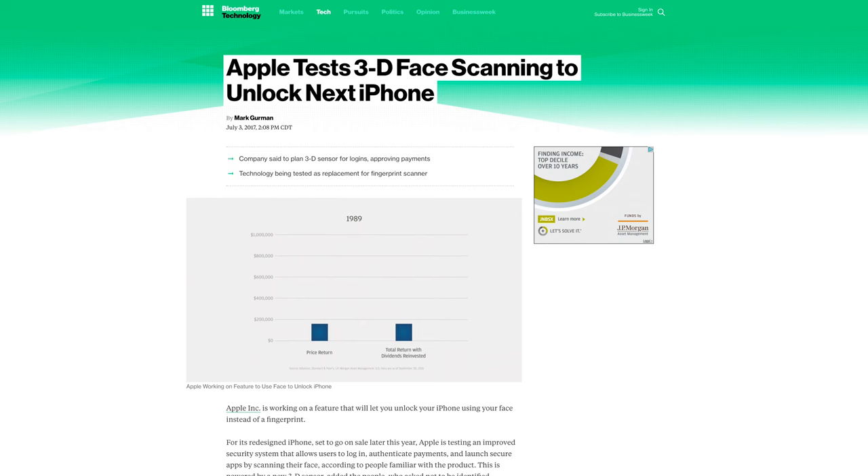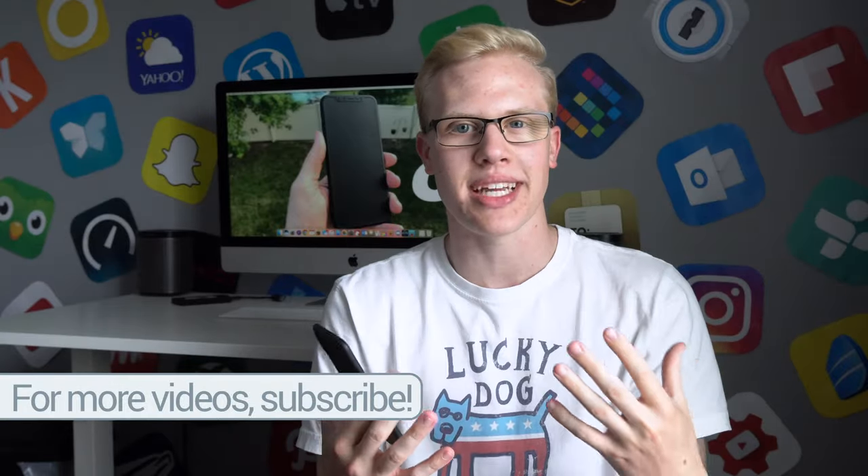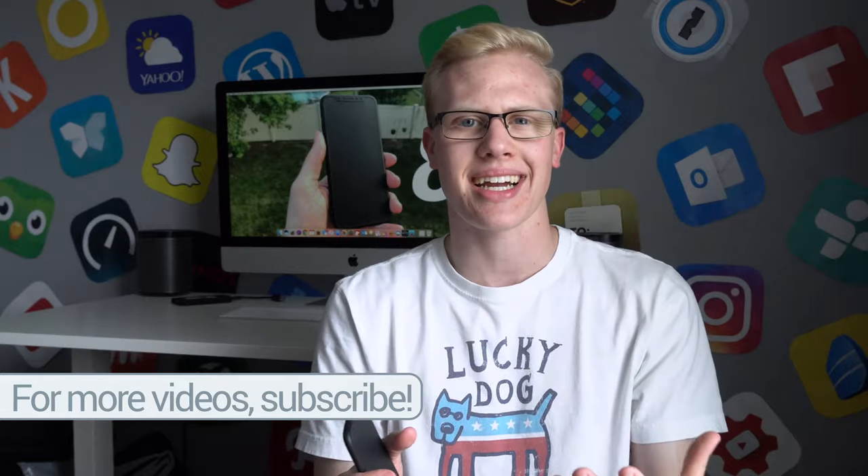First up, Bloomberg says that the iPhone 8 is going to feature some 3D facial scanning technology that would be located right up here by the speaker grill, the FaceTime HD camera, and the ambient light sensor. The way it would work, they claim, would be more secure than Touch ID and also pretty fast — scanning your entire face in 3D and unlocking the phone within hundreds of milliseconds.